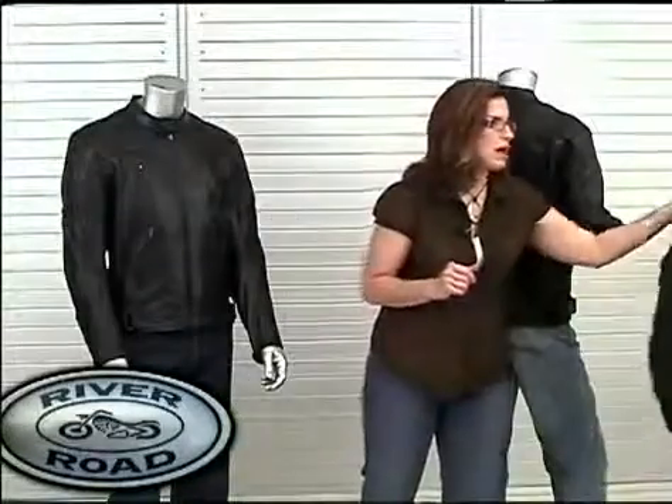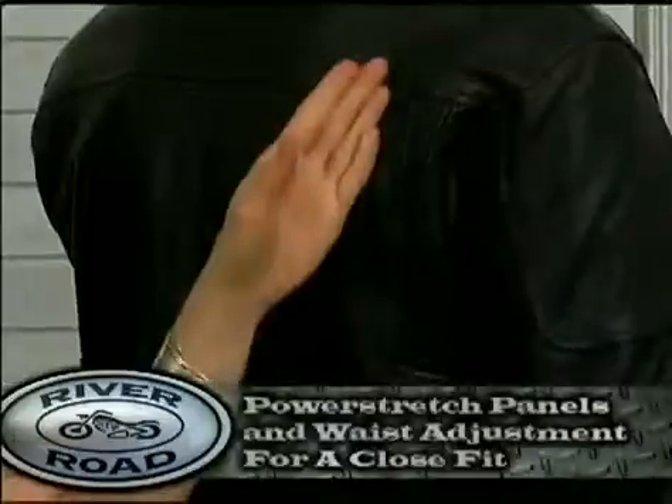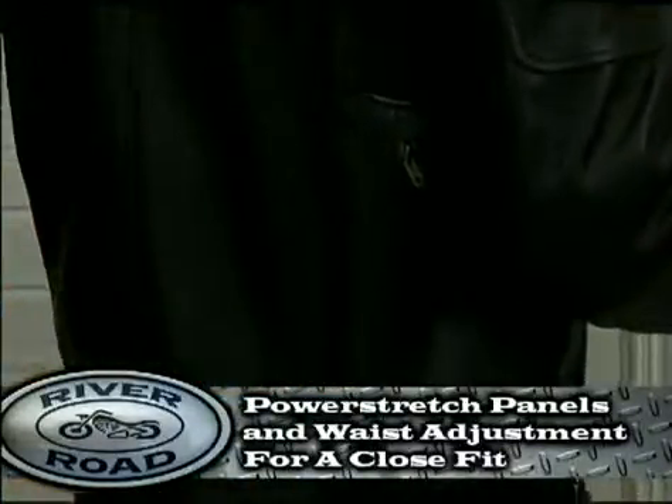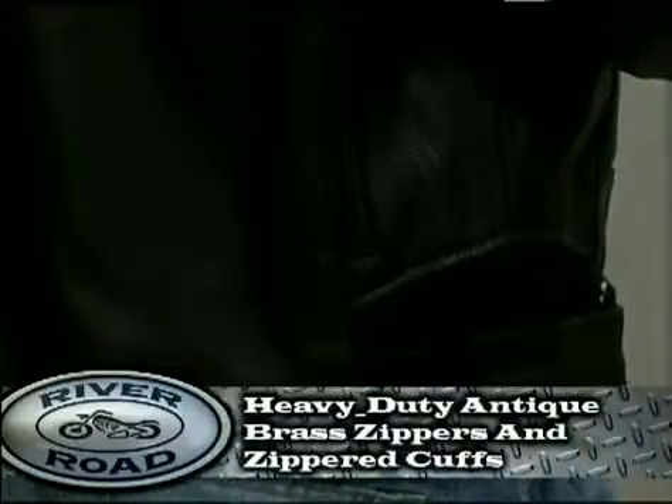Moving to the back, the Mesa is built with power stretch panels and has adjustable panels at the waist for comfort and to maintain the close fit. Additional details include heavy-duty antique brass zippers and zippered cuffs.